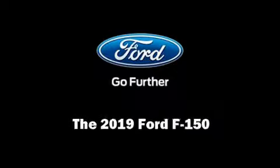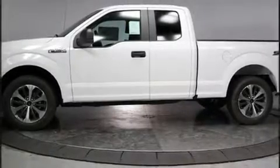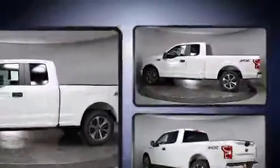Introducing the 2019 Ford F-150. The engine breathes better thanks to a turbocharger, improving both performance and economy.